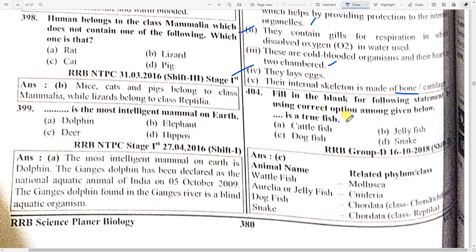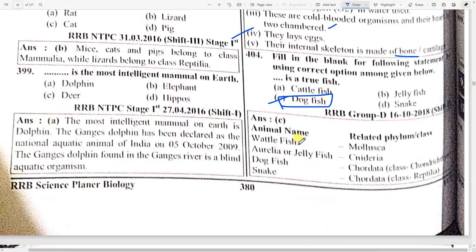Fill in the blank: among those given below, a true fish is option C — dogfish. Dogfish is also known as a battlefish. Other animals include mollusca, jellyfish (Cnidaria), and snake which belongs to the class Reptilia.